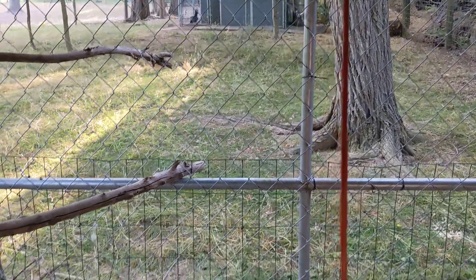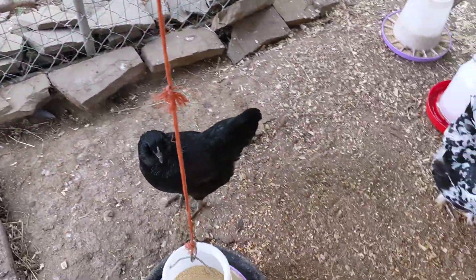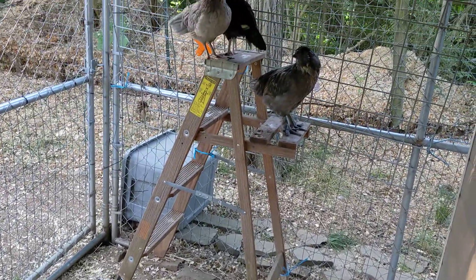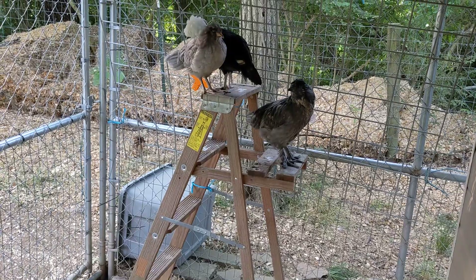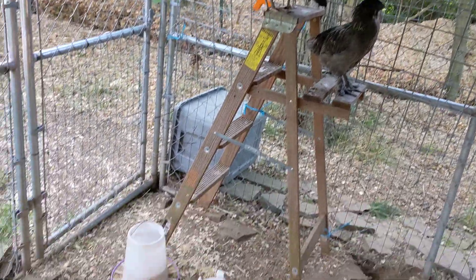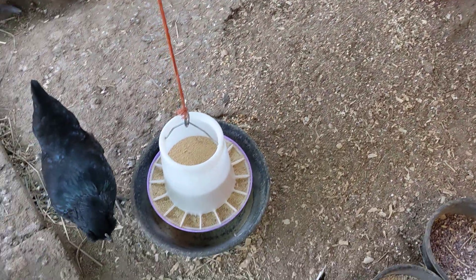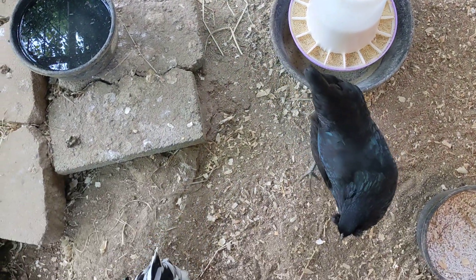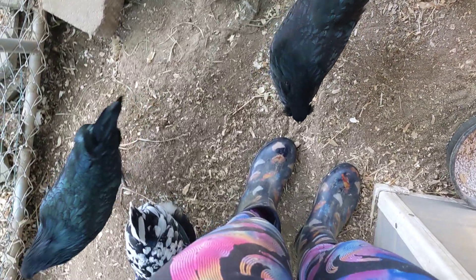They're up there, which we'll go see in a minute. And then just today I actually moved Sherbert up there too, because Sherbert was the cream leg bar and she wasn't being super nice to these guys either. So the plan is that the three chicks I just filmed — when they're about six weeks old — they're going to come down here and join this flock.